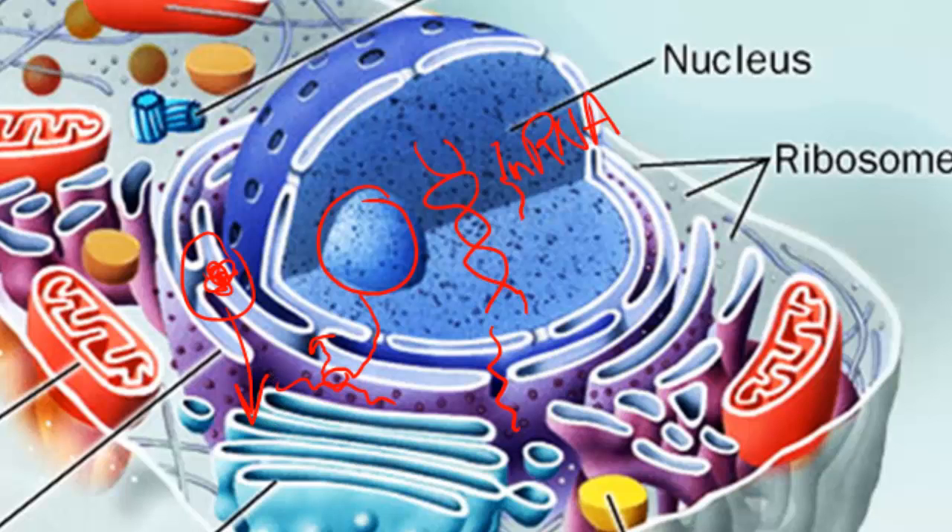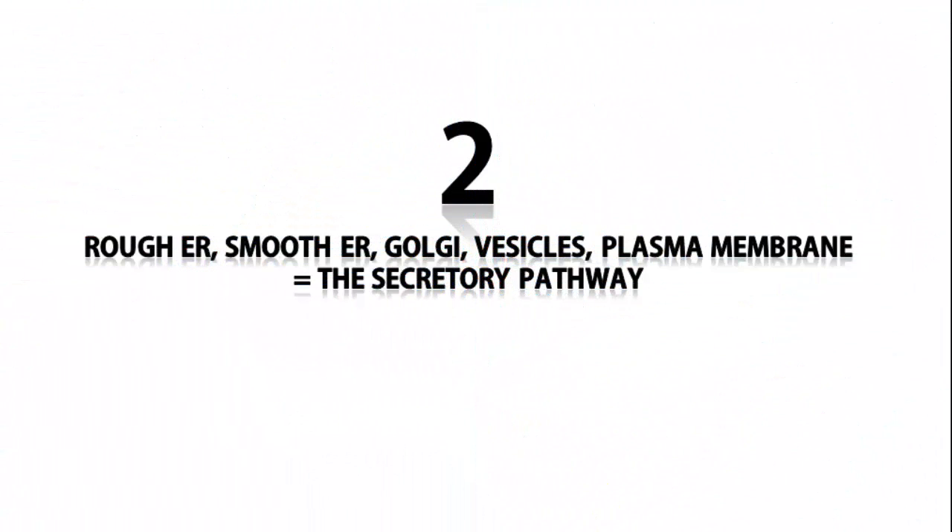So that's how the nucleolus, the nucleus, the ribosomes, and the rough ER are all related to each other. Next we'll talk about how the rough ER, the smooth ER, the Golgi, the vesicles, and the plasma membrane are related to each other.